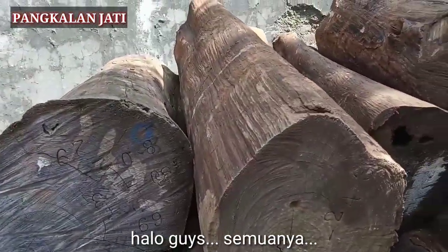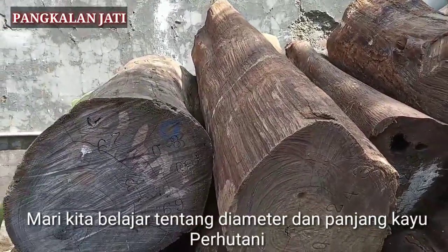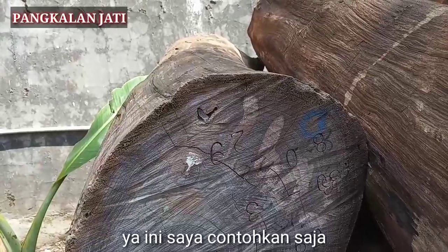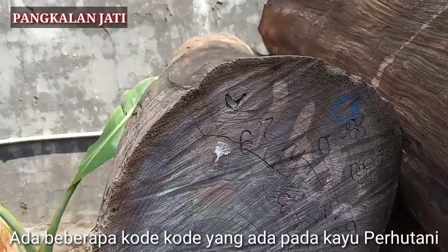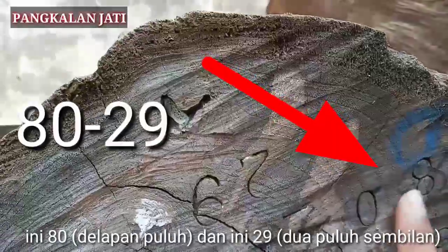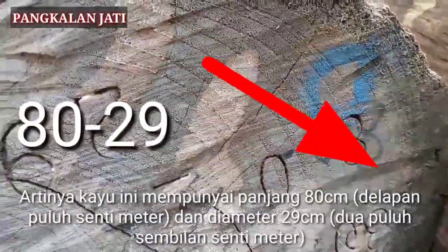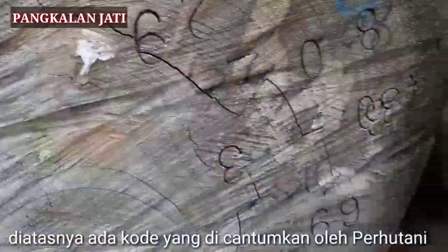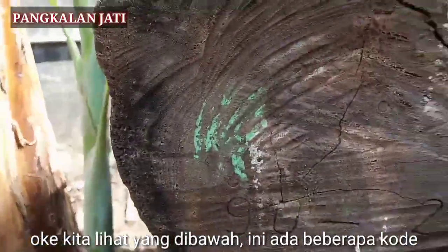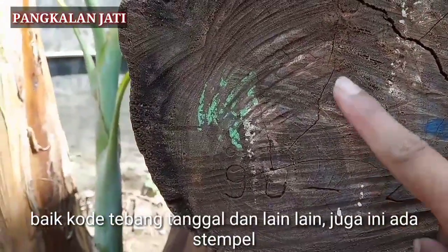Halo guys semuanya, mari kita belajar tentang diameter dan panjang kayu berhutani. Ini saya contohkan, ada beberapa kode-kode yang ada pada kayu berhutani. Ini 80, ya 80 dan ini 29. Artinya kayu ini mempunyai panjang 80 cm dan diameter 29. Di atasnya ada beberapa kode yang dicantumkan oleh berhutani. Di bawah ini ada beberapa kode, baik kode debang, tanggal, dan lain-lain. Juga ini ada stempel.